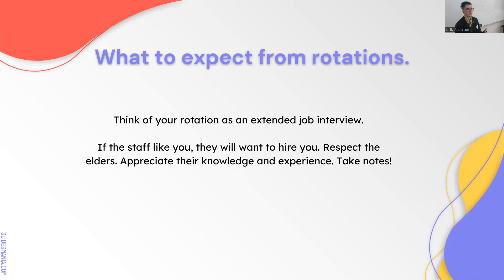All your rotations are potentially your future job, so think of them as an extended job interview. If they like you, they're going to want you to come back—you're hired. And if they don't like you, you could be blacklisted from that facility. Your behavior matters. If you're consistently late to your internships, they'll see you as unreliable. Don't burn bridges.